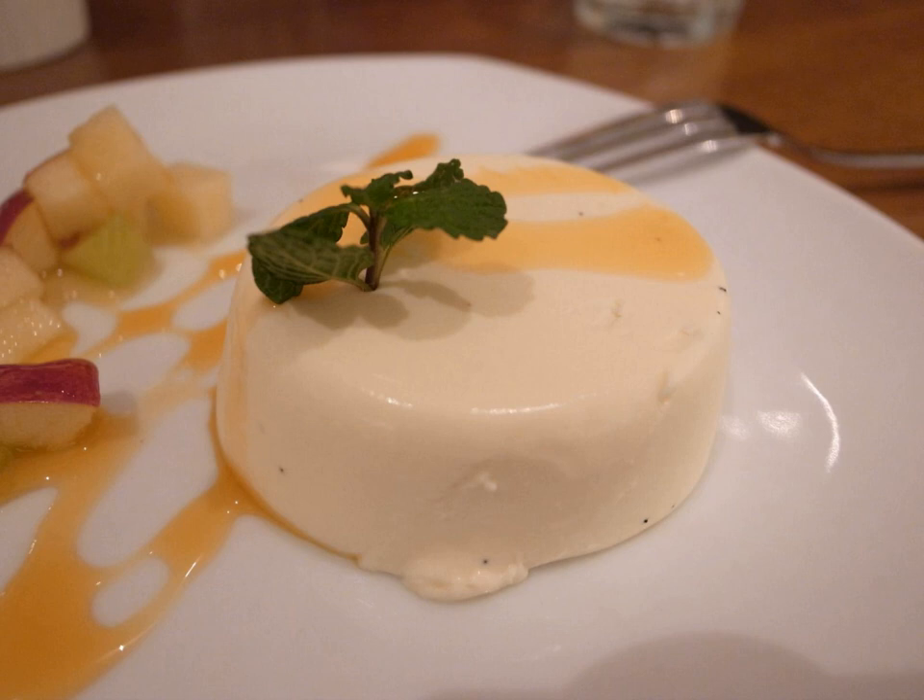The molds may have caramel in the bottoms, giving a result similar to a crème caramel. Although the name means 'cooked cream,' the ingredients are only warmed enough to dissolve the gelatin and sugar.